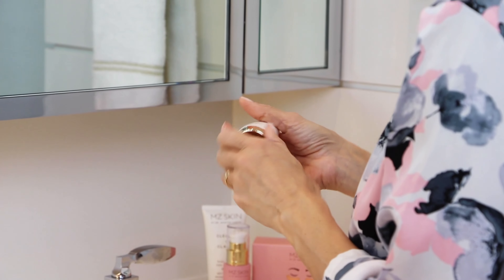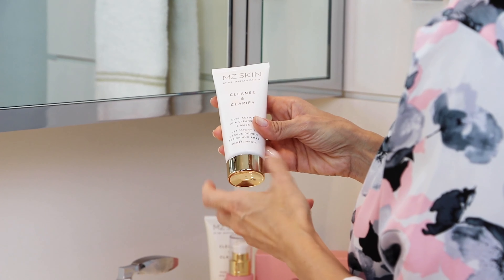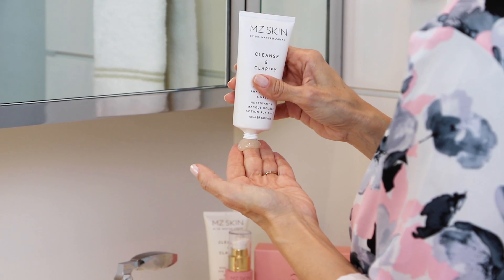This is a dual action AHA cleanser that can also be used as a mask. If you'd like to have a deeper exfoliation, you can use it for about 10 or 15 minutes after you've cleansed your face. It's very hydrating for the skin and really preps your skin for what you're going to place on top.